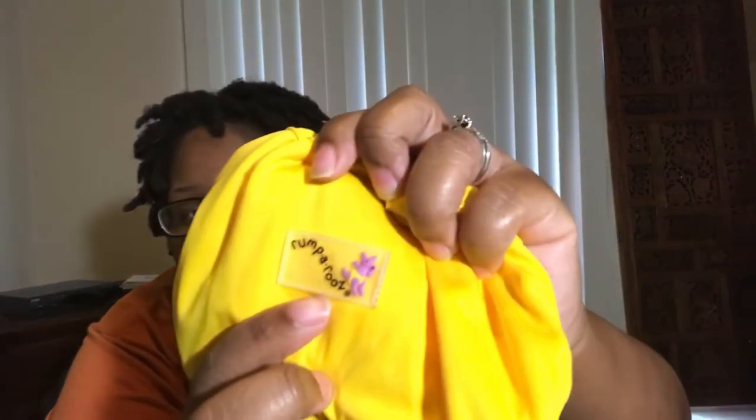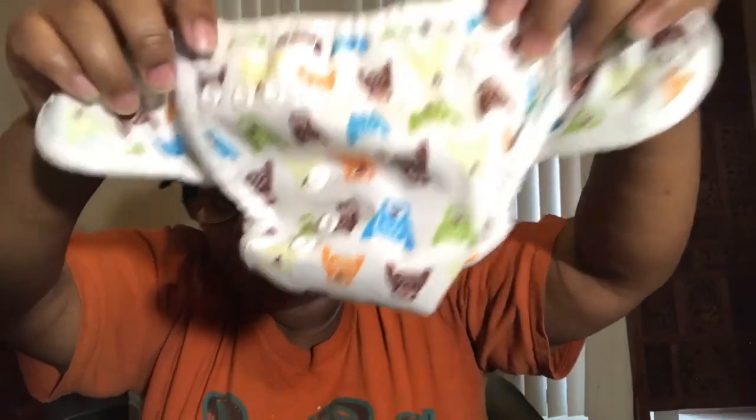Then I have a couple of covers. This is a Rumparoos newborn cover — there's the Rumparoo label. Everything else I've shown has been snaps, but this is actually velcro, or aplix, or hook-and-loop — whatever you want to call it. It has crossover tabs so you can cross them over to make it teeny weeny tiny. And this is a Thirsties newborn cover. It has owls on it and it is adorable. It has two levels of rise snaps to make it smaller, and the elastics are really good.